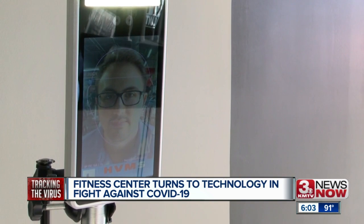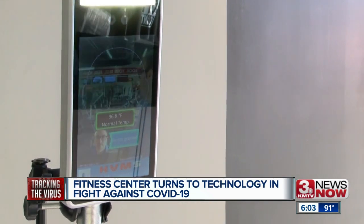But for now, at Todd Smith Fitness, this device is helping bring back peace of mind. We're doing everything in our power to create the safest environment for our customers, and an environment that they can feel comfortable coming into.